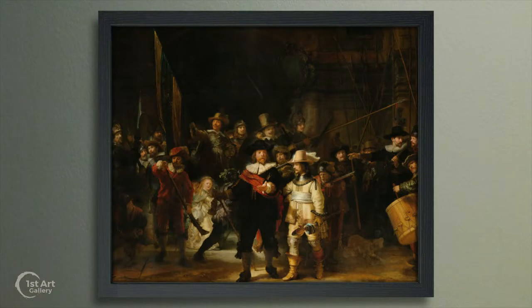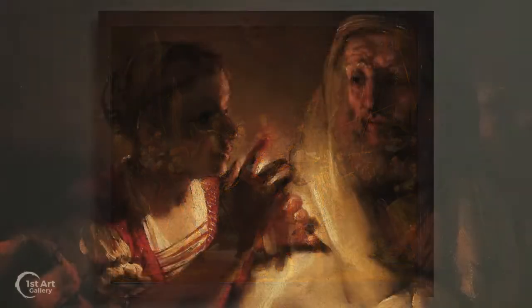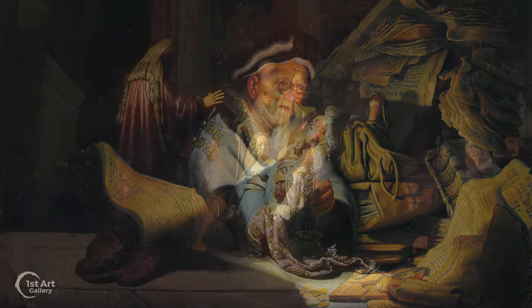The work is painted in a style called tenebrism, from the Italian meaning dark, gloomy, mysterious — a style often employed by Rembrandt and an effective technique for enhancing drama.